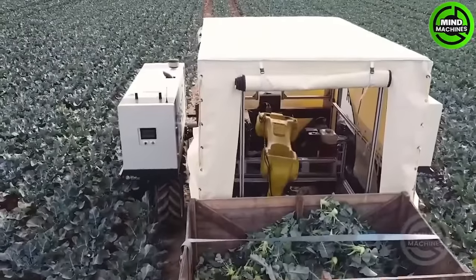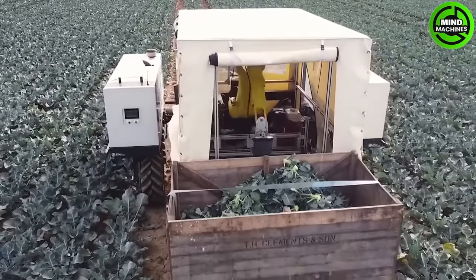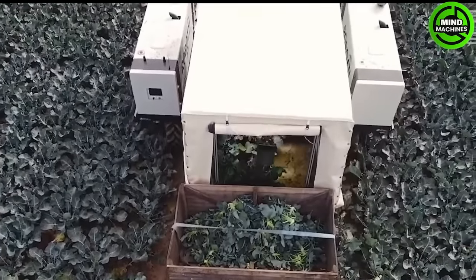Broccoli harvesting is now fully autonomous, using robots equipped with cameras and sensors to detect broccoli maturity and location.